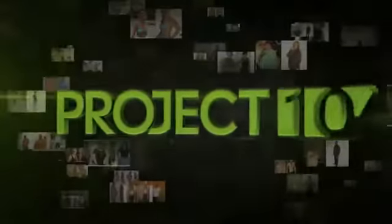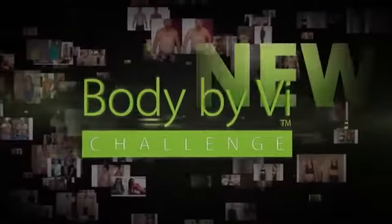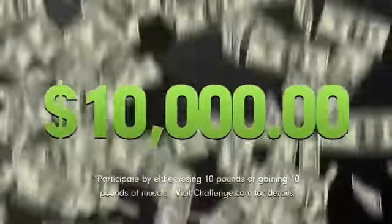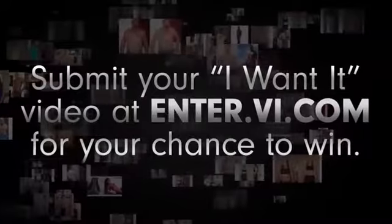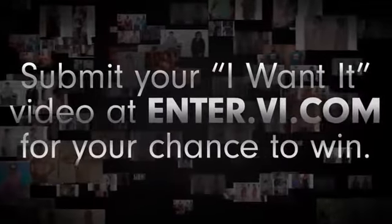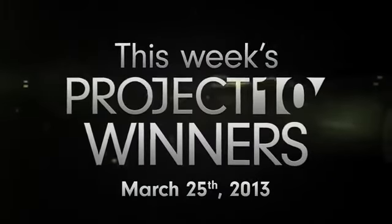Hi everyone, it's Roz Simmons, Managing Director of Viya UK here. As part of the new Body by Viya Challenge, we recently launched Project 10, where every week we're giving away $10,000 to 10 people who lose 10 pounds. For more information or to submit your own Project 10 videos for a chance to win $1,000, check out enter.viya.com. Now I'm excited to announce this week's Project 10 winners!